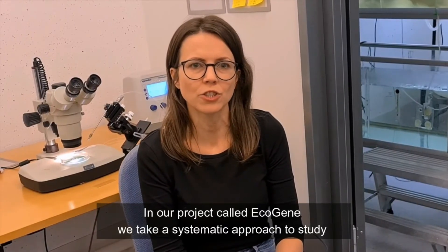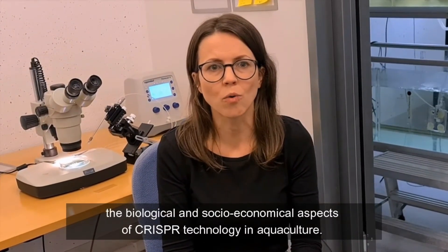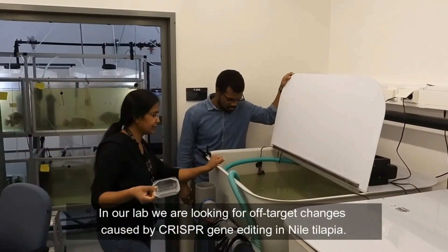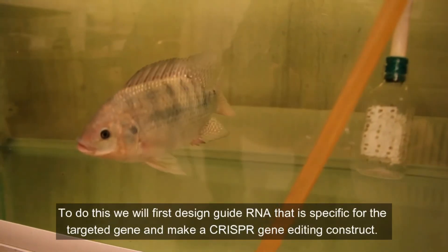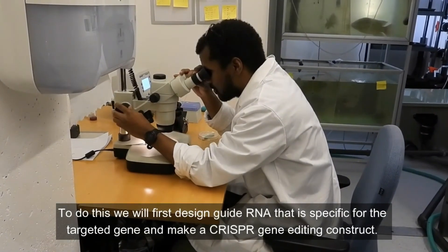In our project called EcoGene, we take a systematic approach to study the biological and socio-economic aspects of CRISPR technology in aquaculture. In our lab, we are looking for off-target changes caused by CRISPR gene editing in Nile Tilapia. To do this, we will first design guide RNA that is specific for the target gene and make a CRISPR gene editing construct.